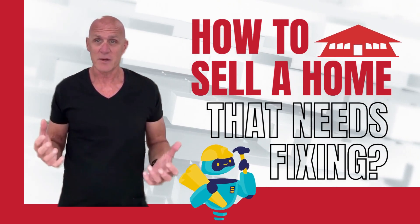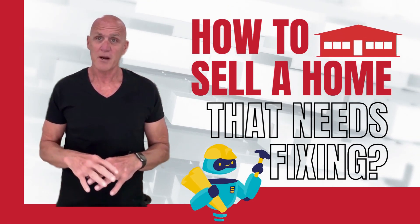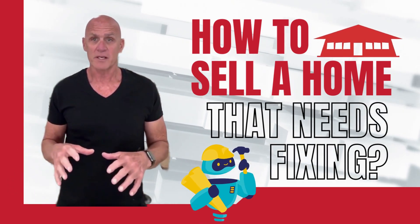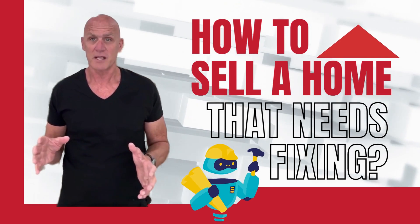As inventory is increasing and buyers have more options to choose from, your home which needs repairs won't likely be their first choice, and those who are interested in purchasing it may make an offer that is less than what you wanted to sell it for.